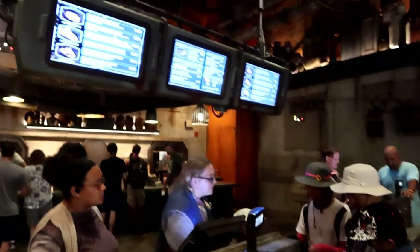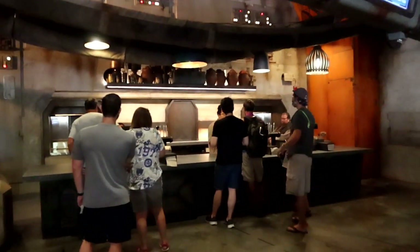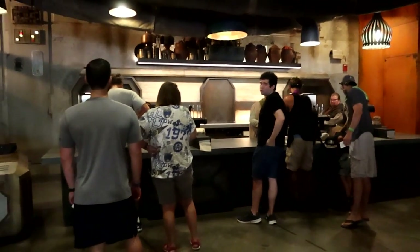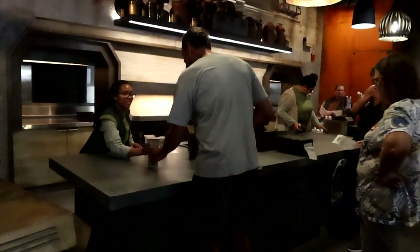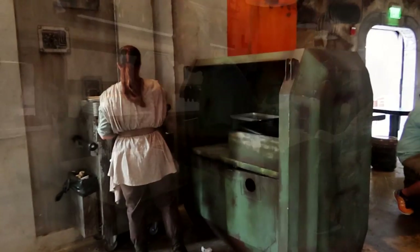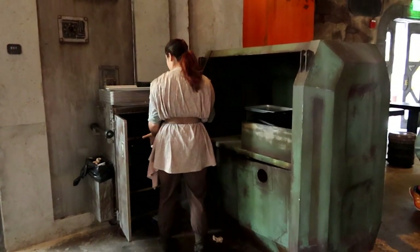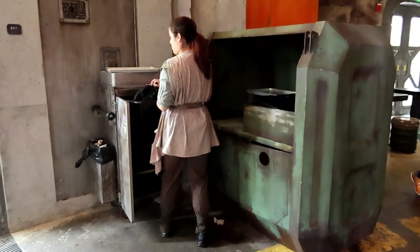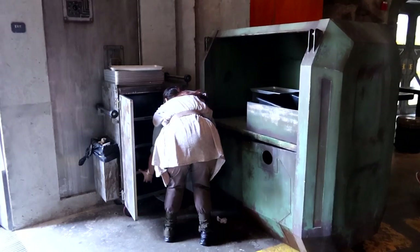Here are the registers — just above them you can see the menu boards. This is the area where you pick up your food. This counter space reminds me very much of Satouli Canteen. Here's one of the different workstations located throughout the restaurant. One of the cast members here is able to take trays from you, dispose of food, and if you need help finding a table, they can even assist with that.